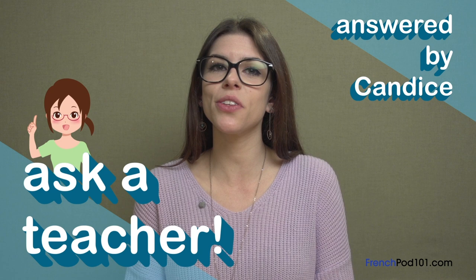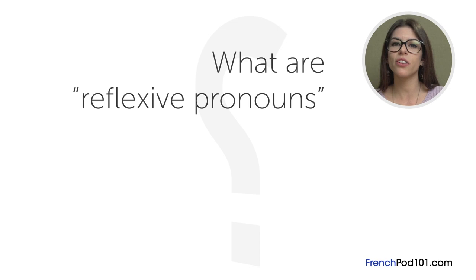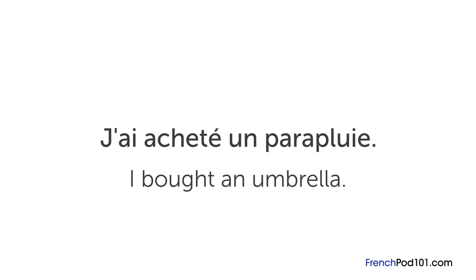The question for this lesson is: what are reflexive pronouns and when do you use them? Before we get into pronouns, let's cover the basics. Every sentence has a subject and an object. For example, in the sentence j'ai acheté un parapluie, which means I bought an umbrella, je — which is I — is the subject, and un parapluie — an umbrella — is the object. With some sentences, the subject and the object are the same — this is when you use reflexive pronouns.